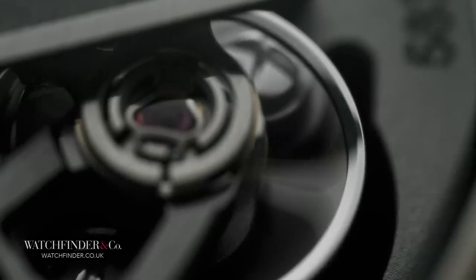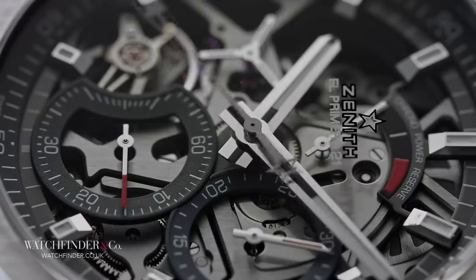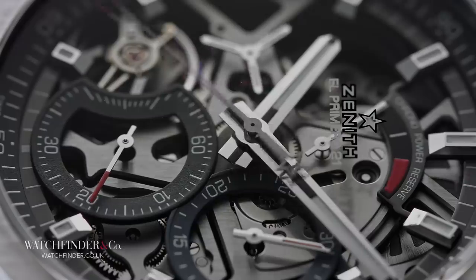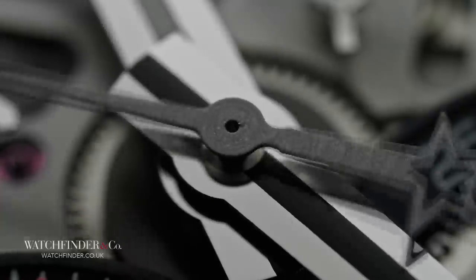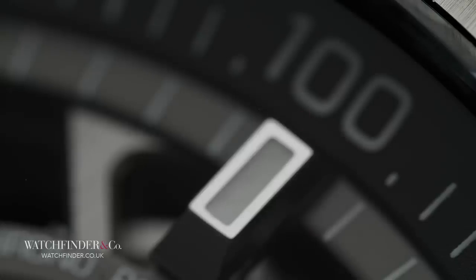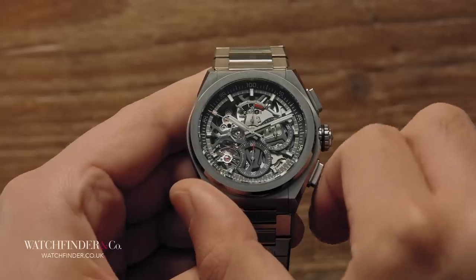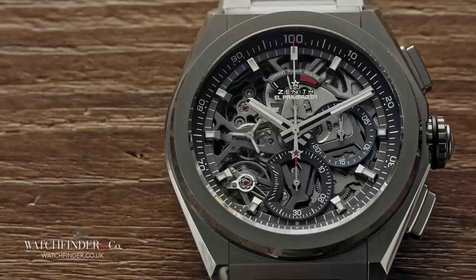The reason the chronograph requires a separate movement with its own power reserve is because it's a 360,000 VPH monster, beating 100 times every second. The central chronograph seconds hand on the Striking 10th may look quick rotating once every 10 seconds, but the Defy 21 makes it seem positively pedestrian, with a rotation every single second — 10 times faster. And not only can it do all this all day long, it's also more efficient in its construction than the original El Primero, with 203 parts instead of 278, and has an instant reset mechanism that can return the second hand to zero in a flash, no matter where it stops. Most impressively, one of these can be bought for about the same price as the Daytona, whose shadow it has stood in for so long.